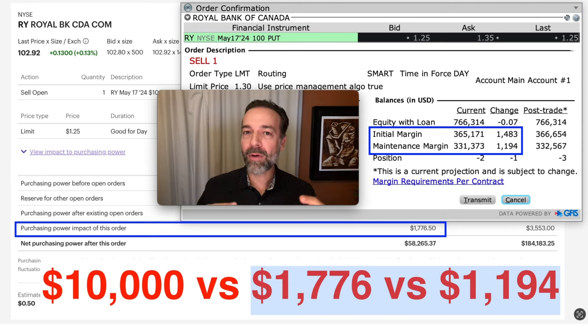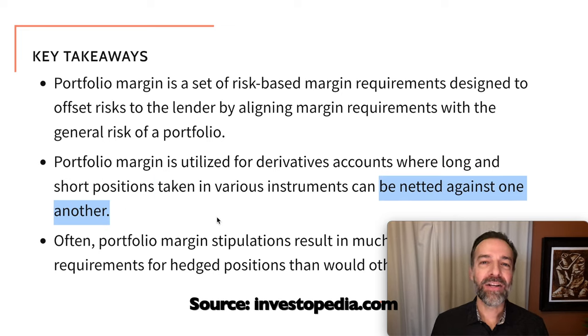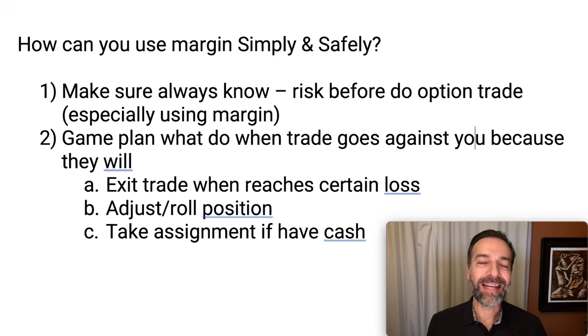Keep in mind these amounts move up or down as a position moves for or against you. The reason the margin requirement is less for portfolio margin is because it's based on your overall portfolio. If you have a well-diversified portfolio — maybe you have both shorts and longs in options — the margin requirement will be less than Reg-T. Long and short positions can be netted against each other, so your margin requirement is calculated based on the risk of your overall portfolio and not just one position at a time. Because of this, portfolio margin usually results in a much lower margin requirement.